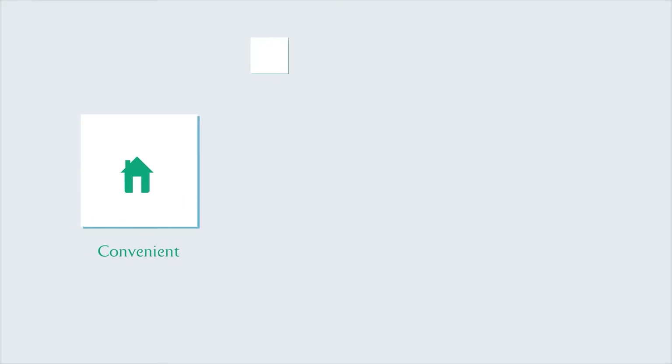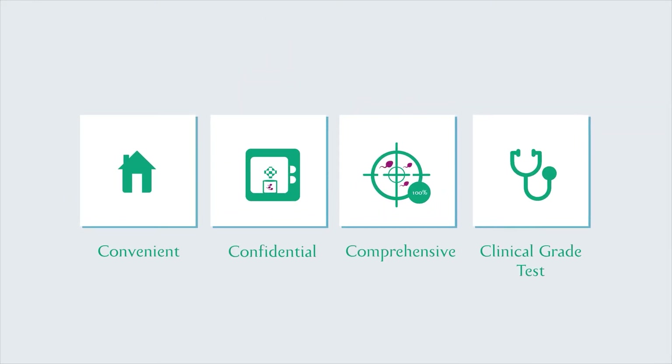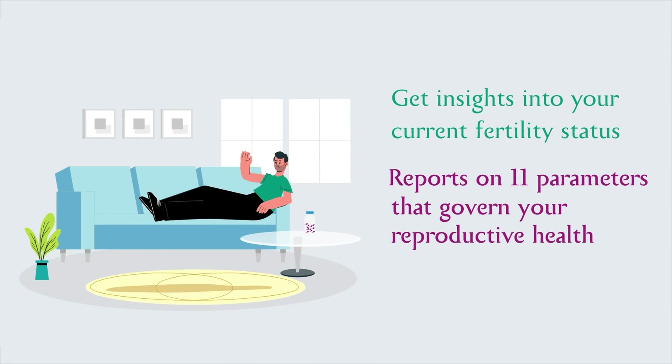the most convenient, confidential, comprehensive, and clinical grade test to check your swimmers from the comfort of your home.